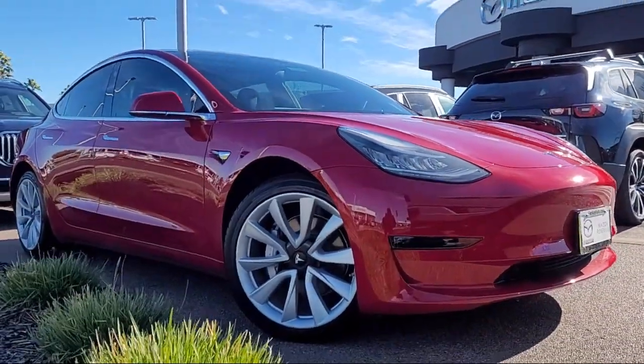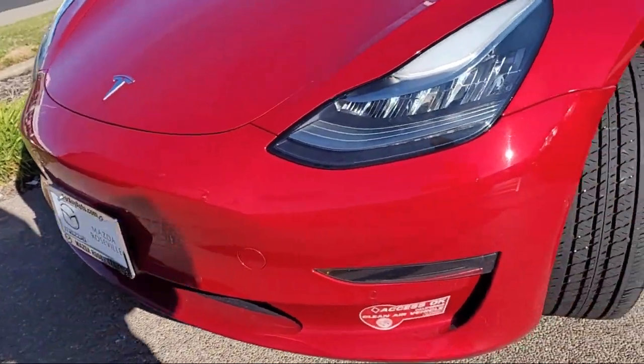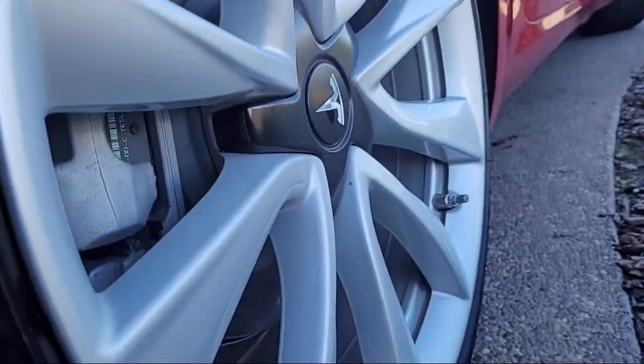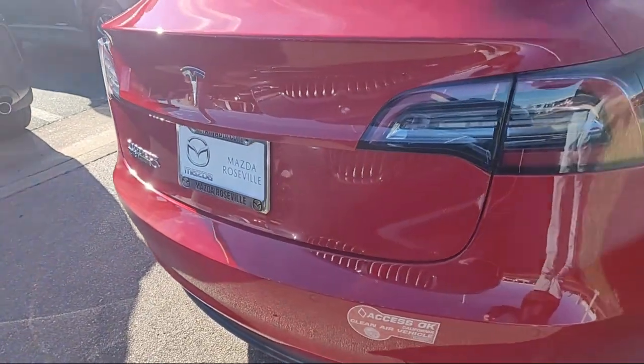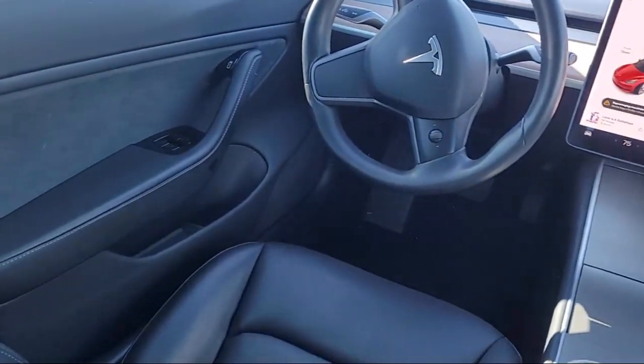It comes equipped with navigation, auto high-beam headlamp control, rear-view camera, synthetic leather seat trim, heated front seats, homelink, 15-speaker audio system, keyless entry, wood dashboard insert, lane departure warning system, and has less than 15,000 miles on the odometer.